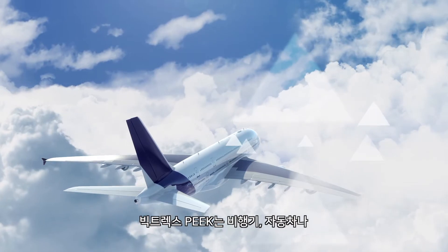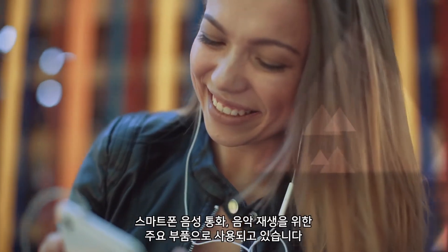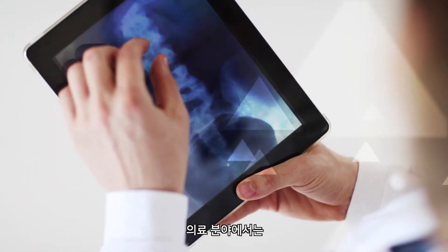Even though people might not realise it, they are users of Victrex PEEK — when you get in an aircraft, when you travel in your car, when you're talking on your mobile phone, or playing your music loud, the quality of that sound is thanks to Victrex Film.